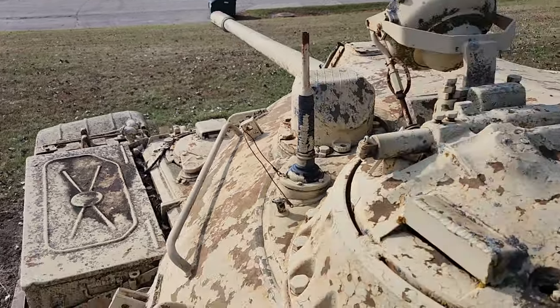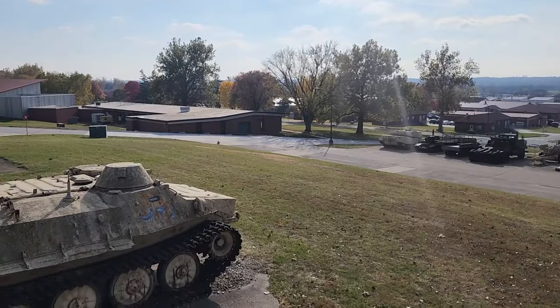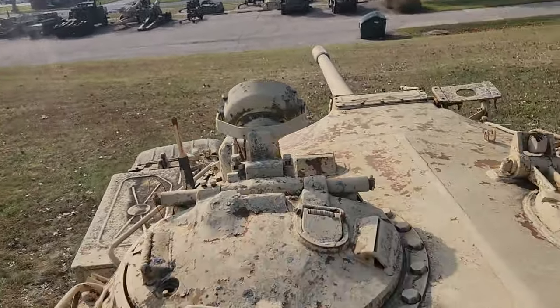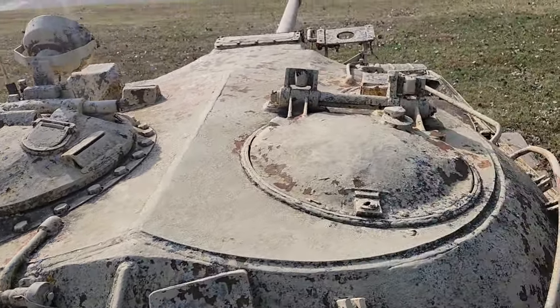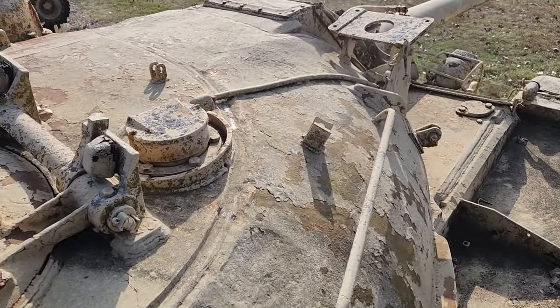We got a T-55 in the Des Moines area — that's a Soviet tank. We got the Abrams to compare to, and compared to the Abrams, it's such a tiny little tank. But I think in Africa or India there are a lot of them, and some of them are actually still active.